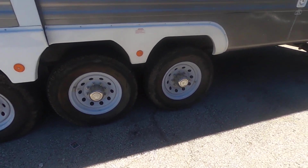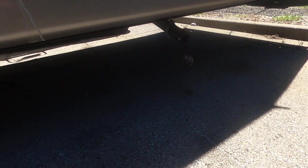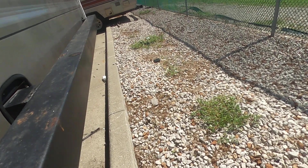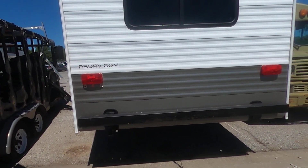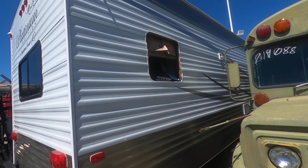Tires seem to be in decent shape. These windows are open. I'll give you a little look under here. The outside seems like it's in pretty good condition. Got a window out here.